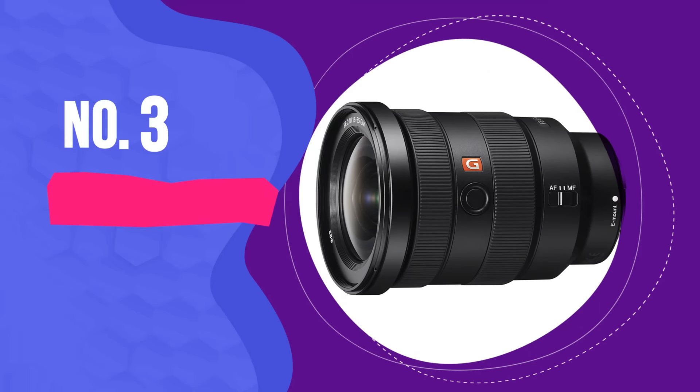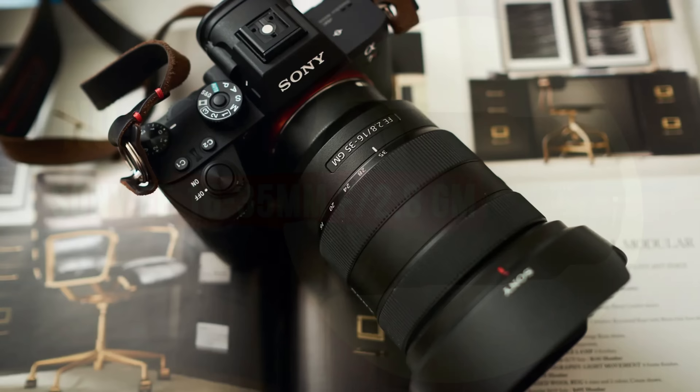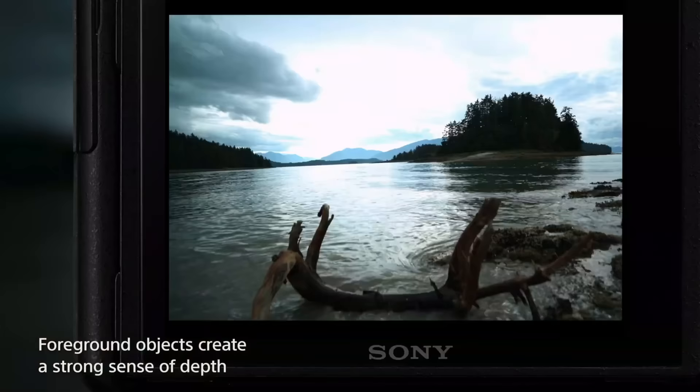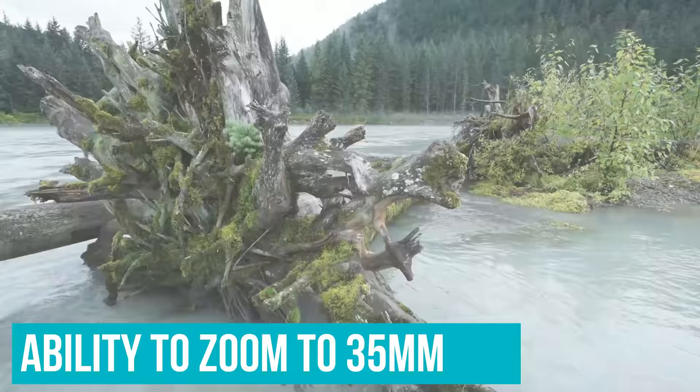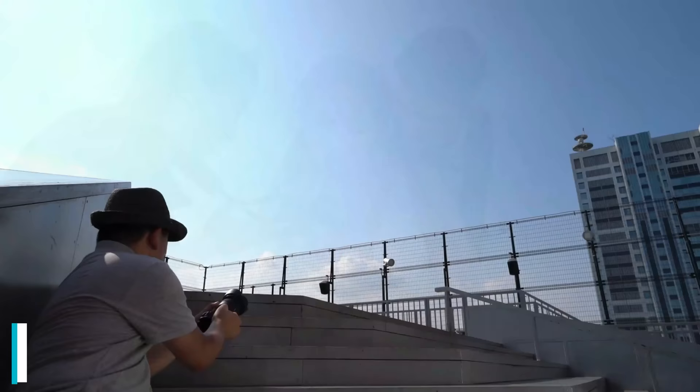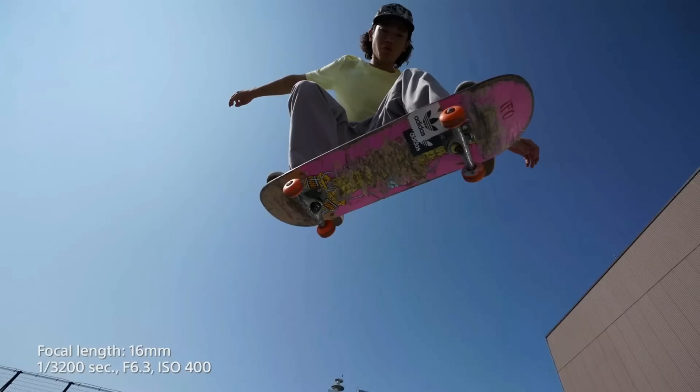Number 3: Sony FE 16-35mm F2.8 GM. 16-35mm is an ideal focal length range for covering a wide range of situations. It's wide enough to do interior and real estate work, but having the ability to zoom to 35mm makes it perfect for group photos and some portraiture. The fast F2.8 aperture makes it great in low-light situations, and the 11-blade rounded aperture allows for beautifully smooth bokeh. It would be a great lens to have in your kit if you're a wedding or event photographer. The autofocus of this lens is fast and essentially silent — a plus if you shoot video or photograph in quiet spaces like churches.